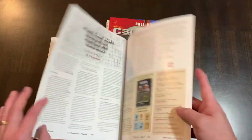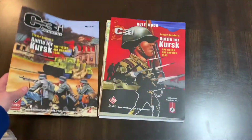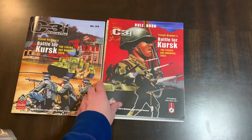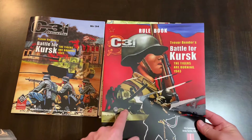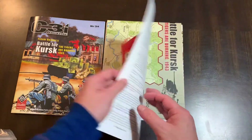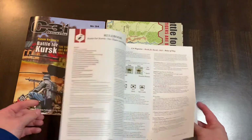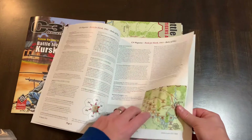So there you have it — that's kind of the whole magazine. A lot of interesting game-related articles, and again, mostly GMT-based games but good articles nonetheless. Here's the rulebook for Battle of Kursk, the game that comes along with this issue. Actually, two games come along with this issue. It's 16 pages, full color, and it lays out your rules for this game.